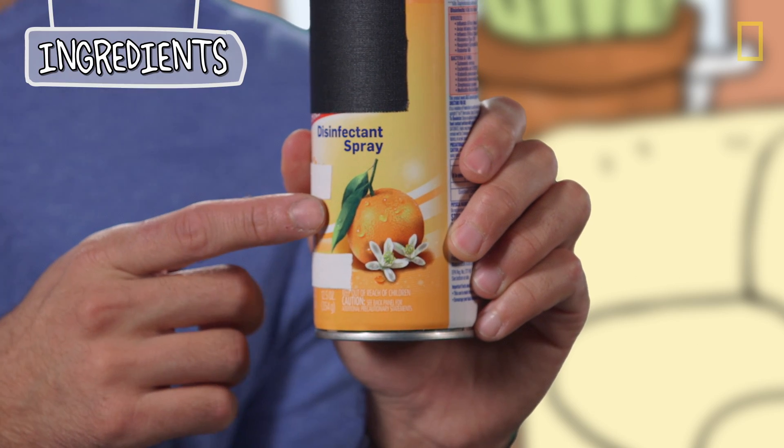And this is where your nose comes in — well, your nose and also the front of the label. Because if a product is designed to smell anything like oranges or lemons, it probably has a chemical called limonene in it.